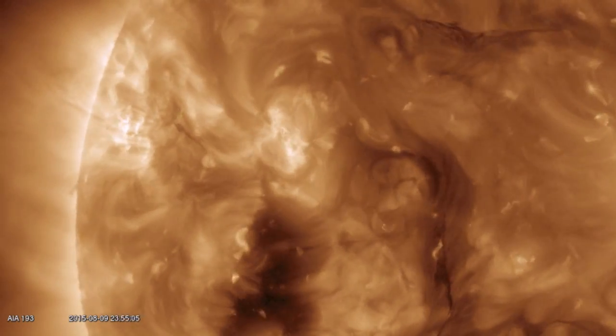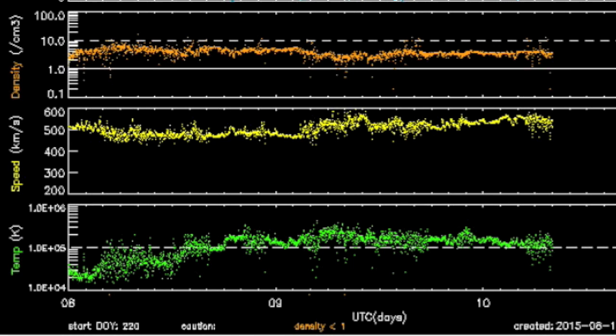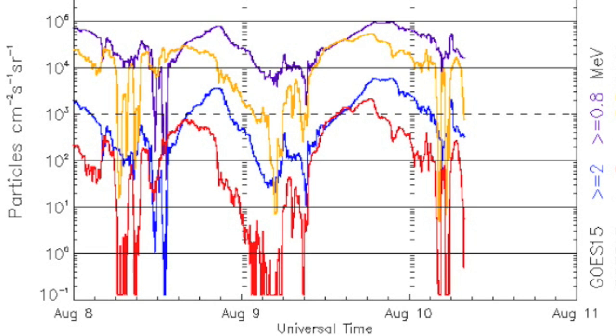Let's come over to the solar wind, because a new wave with slight density and speed pushes has swept past our planet. Near-Earth electron flows hit the floor.